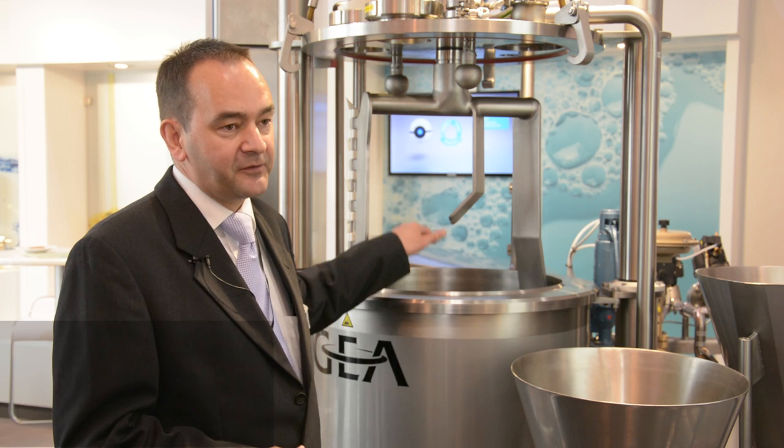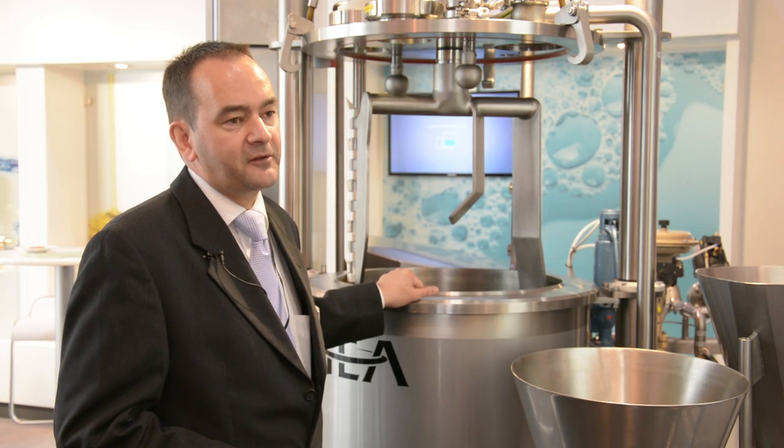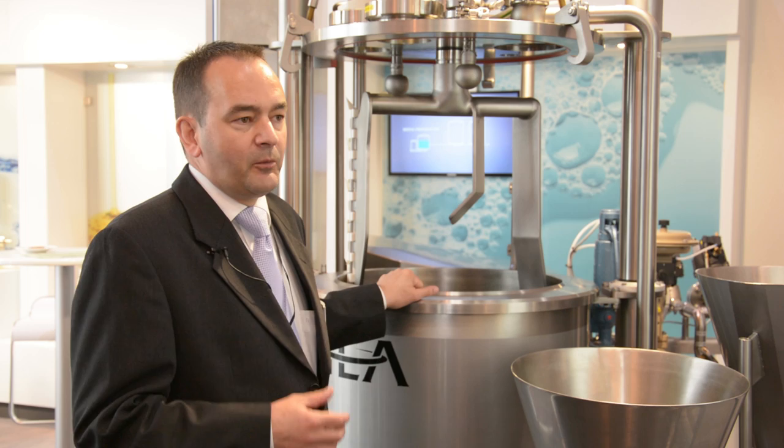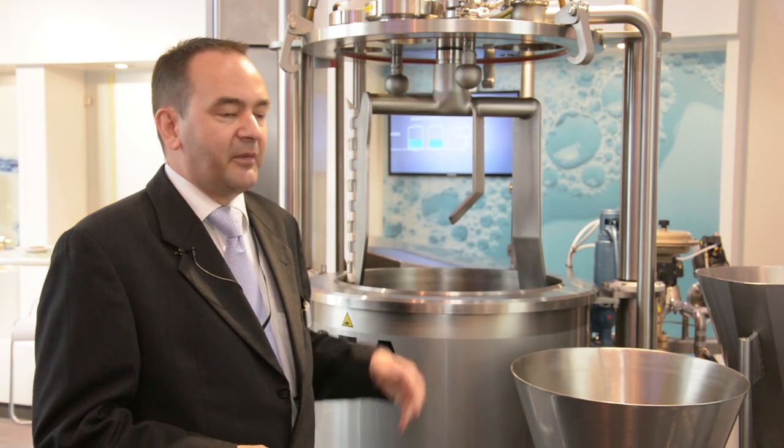The mixing takes place in the bottom, where we have the high shear device, which is the core of the mixer itself. Here you can see on the top the agitator, which is used to move the product when we are producing a highly viscous product.